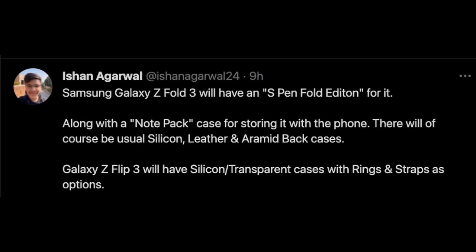This information is coming from Ishan Argarwal, who says Samsung's Galaxy Z Fold 3 will have an S Pen Fold Edition, along with a note pack case for storing it with the phone. There will be usual silicon, leather, and aramid back cases. Galaxy Z Flip 3 will have silicon transparent cases with rings and straps as options. First of all, he mentions an S Pen Fold Edition.